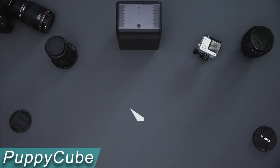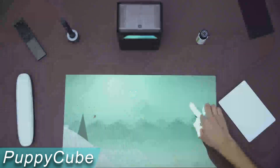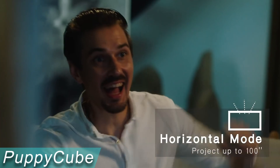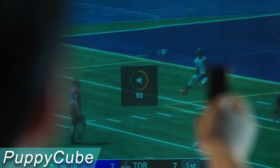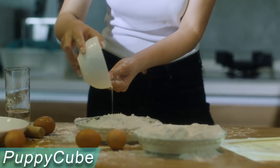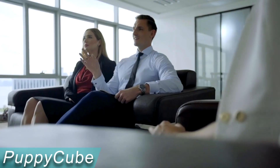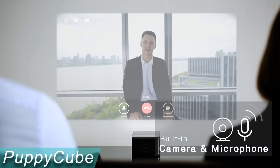The PuppyCube projector is the latest generation of ultra-short-throw projectors. It is a standalone entertainment system with Android OS, a 100-inch HD display, and the ability to turn any flat surface into an interactive touch screen. Just set it on any flat surface and turn it on — the 10-point multi-touch system works on any surface. Install thousands of Android apps and games, project up to 100 inches in HD resolution, and use dual 5-watt speakers with a bi-directional microphone for up to 10 years. Connect Bluetooth peripherals that can wirelessly cast your screen.